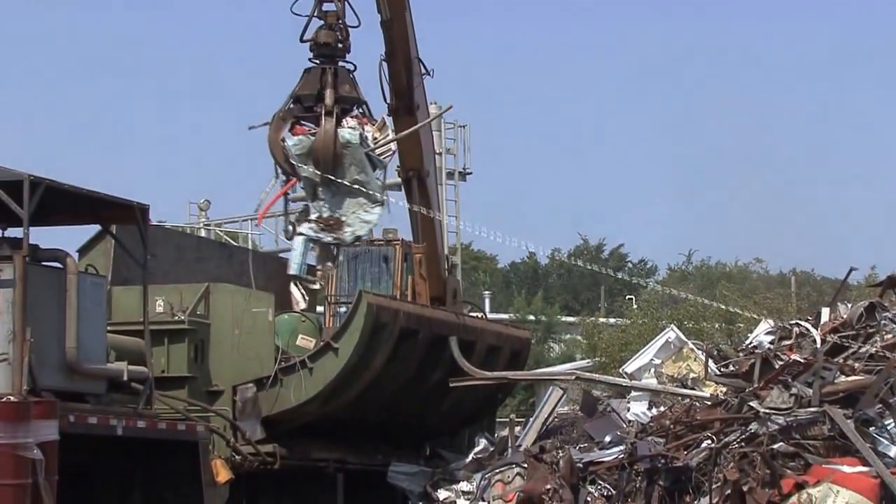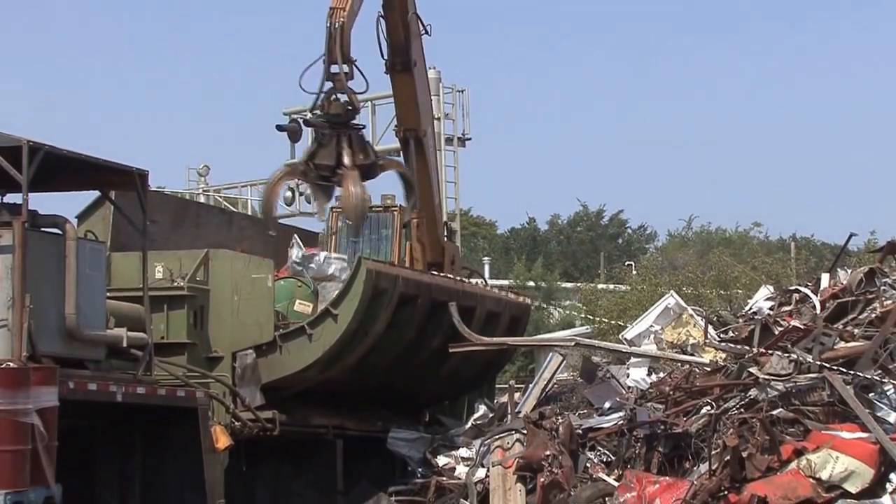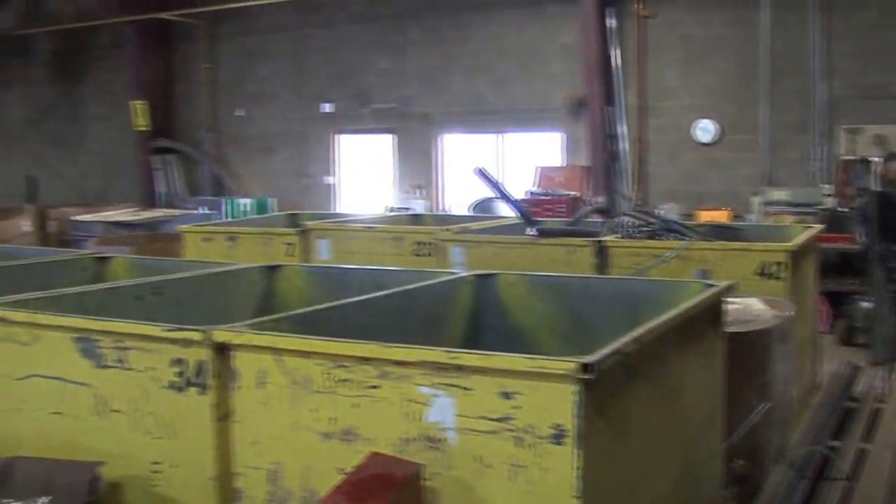We have a 24-7, 365 appliance drop-off. If you're busy during the day and you have one stove or fridge or something you need to drop off, you're able to come to our facility 24 hours a day and drop that off.